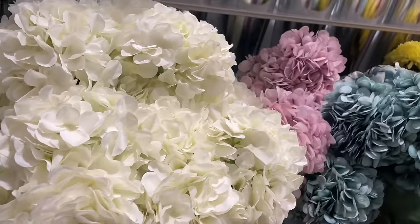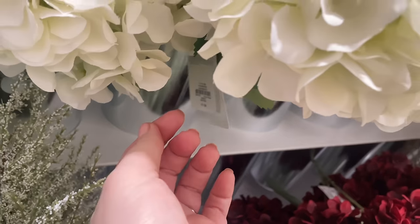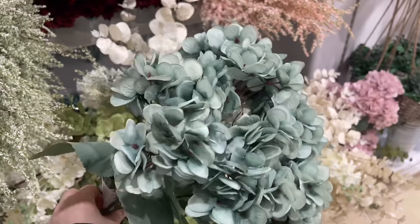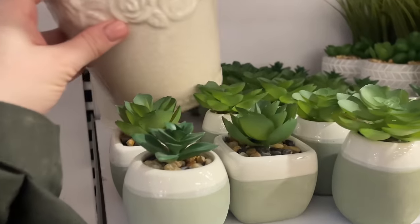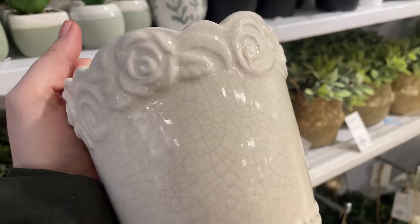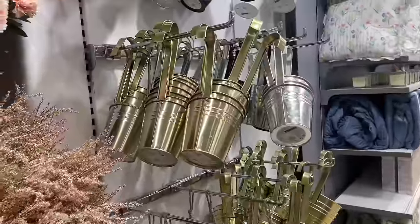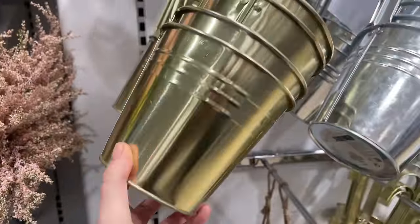They've got these faux hydrangeas for £1.50 per stem, which is really affordable compared to other shops. They also have these faux green hydrangeas for £5 — they've got a lot of flowers on them. Oh, look at this hiding behind everything — it's got a crackled effect! How vintage does this look, with roses in a little vase? Three pounds fifty — it's absolutely beautiful!